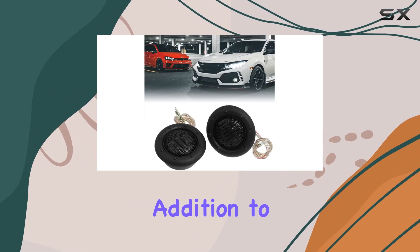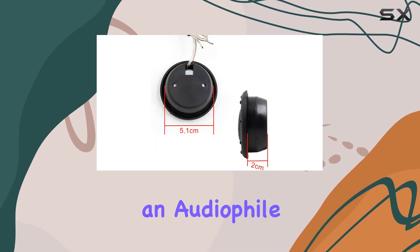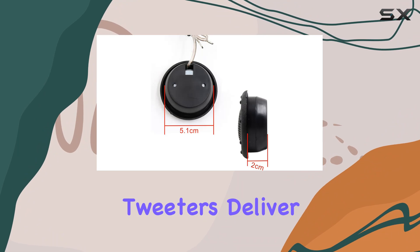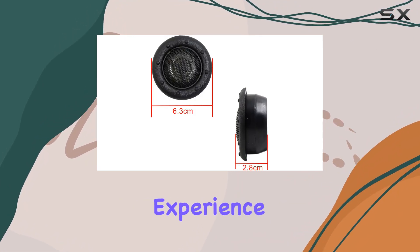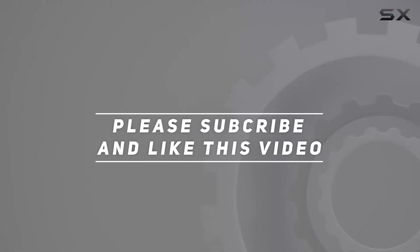Overall, the UXLE 2.5 inch micro dome car audio tweeters are a fantastic addition to any car audio setup. Whether you're a casual listener or an audiophile on the go, these tweeters deliver impressive sound quality that will elevate your driving experience. Check out the video description for an updated price, and thank you for watching.